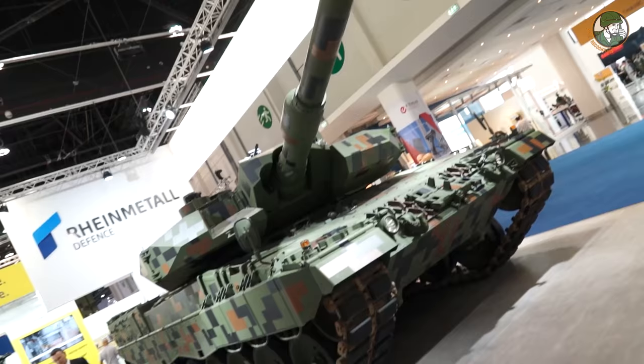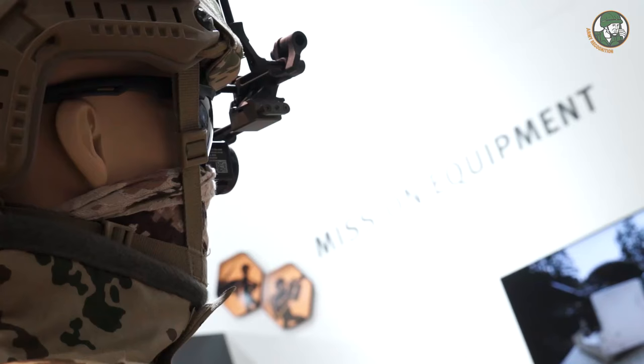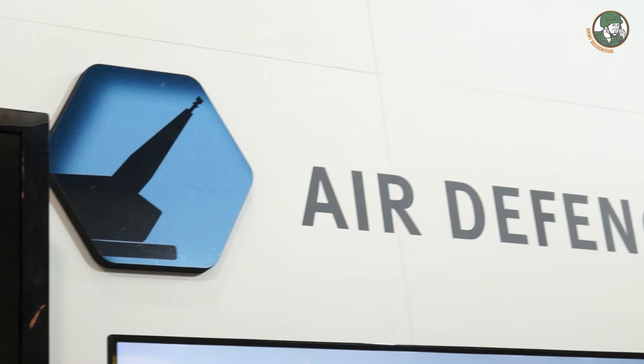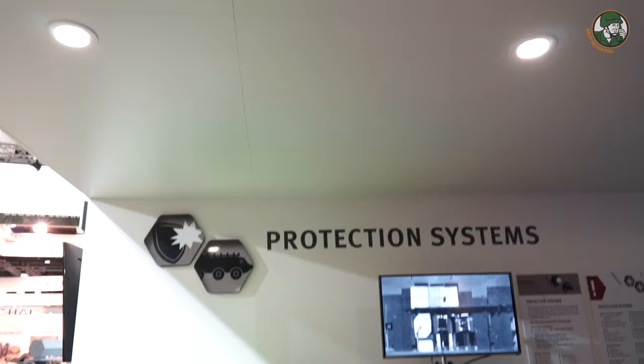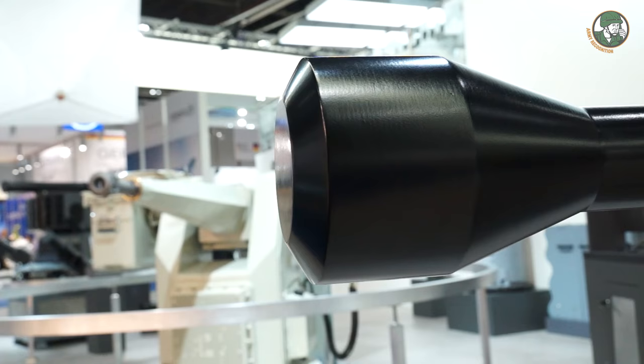At IDEX 2017, the German company Rheinmetall Defense presents a wide range of military equipment including combat vehicles, simulation training systems, mission equipment, air defense systems, protection systems, weapons and ammunition, and naval systems.